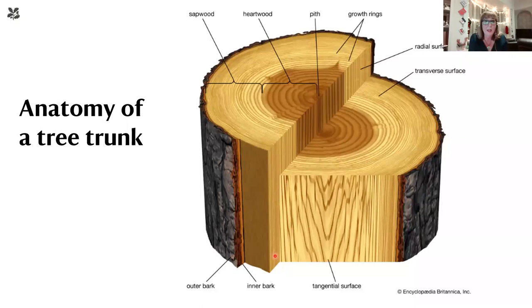That brings my talk to a close. I hope you found it interesting and learned a little more about how the National Trust works and why insect pests are worth paying a lot of attention to — wherever you live and work, but particularly for us in historic houses. I'd be delighted to open it up to questions.